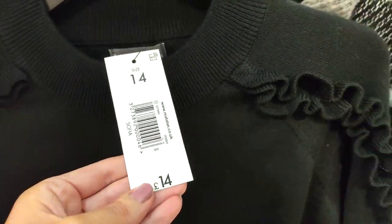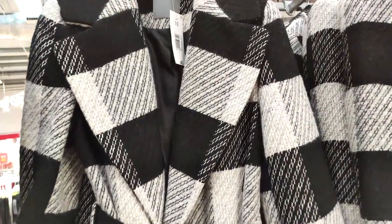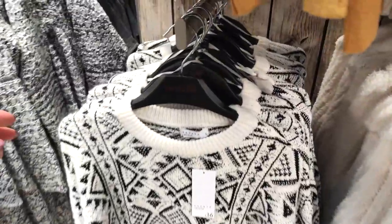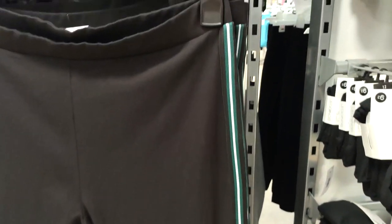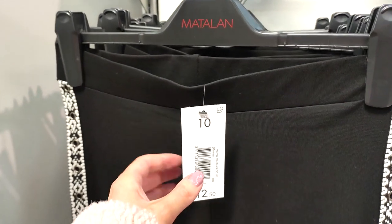I love this basic black jumper — the added detail of the ruffles makes it look like you've tried a lot but you haven't really, so you don't need much jewellery. I also love this coat which was great value at £40 — a nice piece you could wear to the office. I love this jumper too, something you could find in Topshop, and these trousers were only £10.